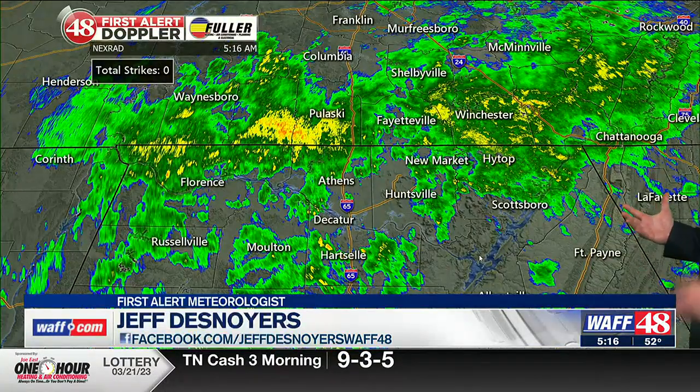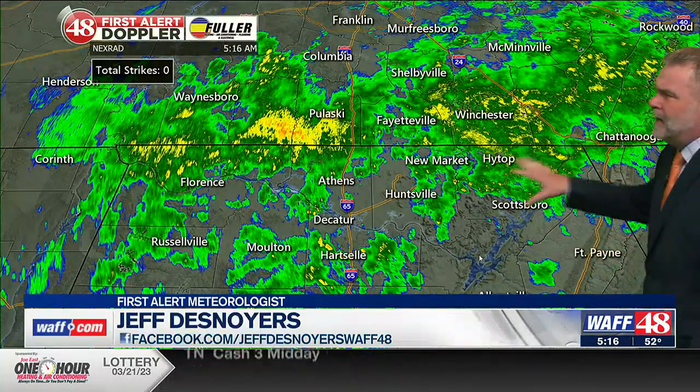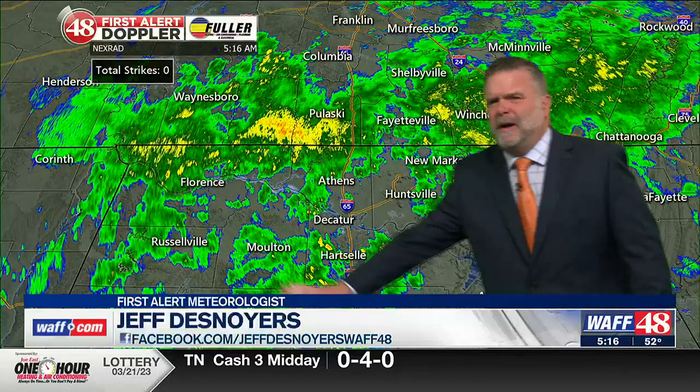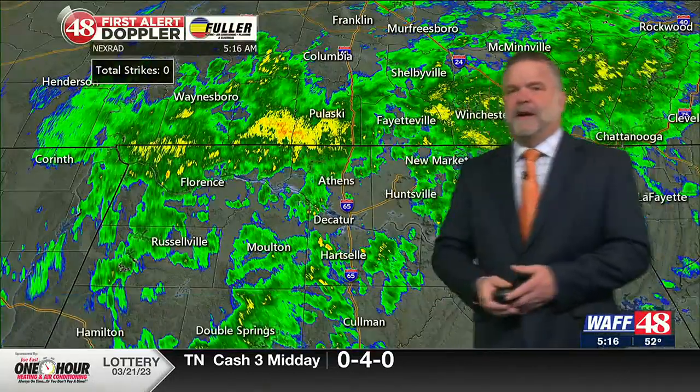It's a wet morning commute for areas in Madison right now and really all locations. But temperatures have improved — it's around 50 degrees. You can see the wet roads on 565. Pausing here on the first alert Doppler, you can see rainfall for just about all locations, varying in intensity, with some of the steadier rain in Pulaski.